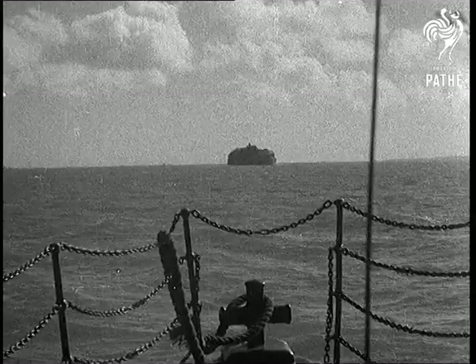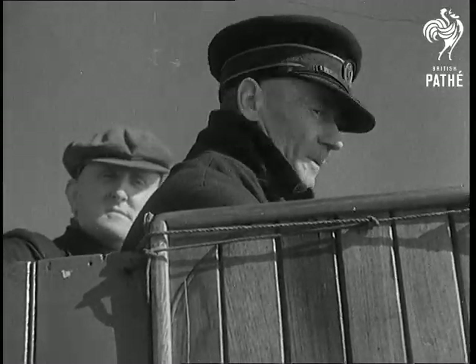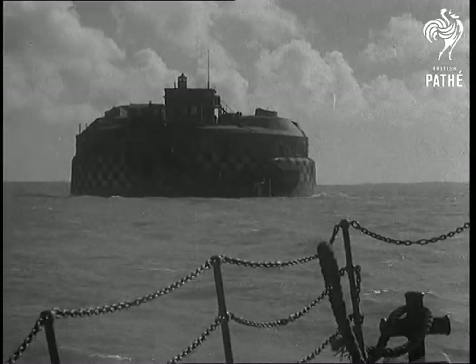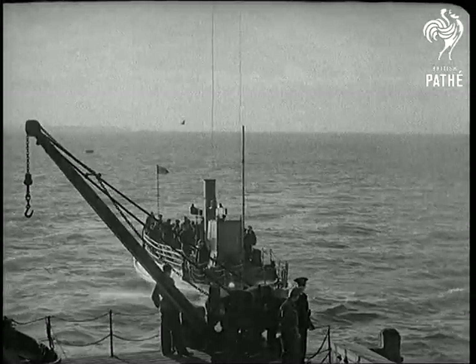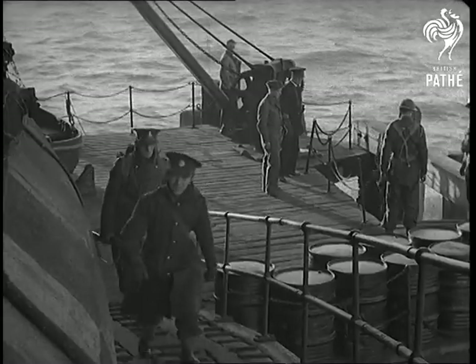Off the English coast, washed by the seas that Hitler hesitates to cross, is an island fortress built of solid granite, concrete and thick armour plating. From the seabed rises a bastion of coastal defence, constructed to resist invasion during the reign of Queen Victoria.